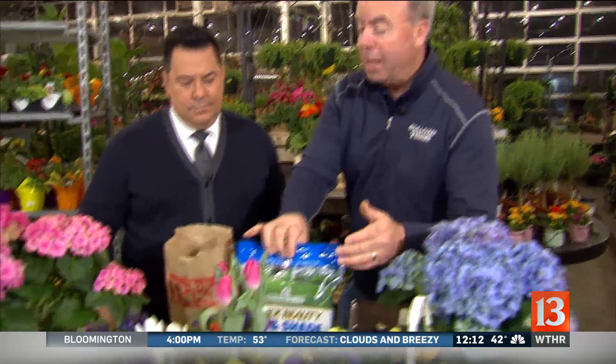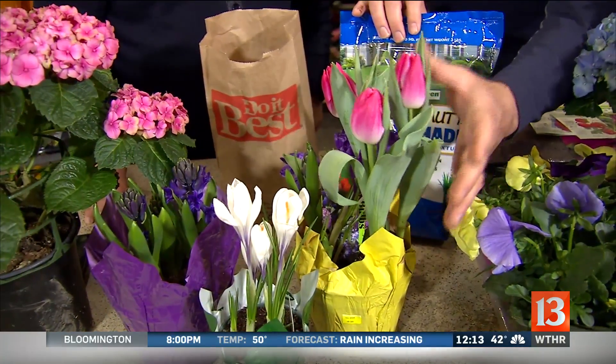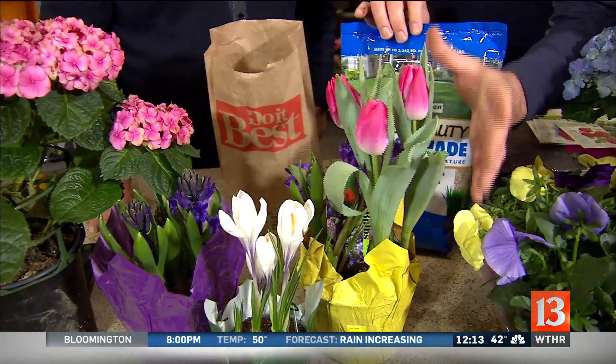What about bulbs? People always worry about the bulbs, but that 10 inches of snow we had was really a nice insulator. These were not inside — I pulled these from outside this morning. They liked the cold weather.